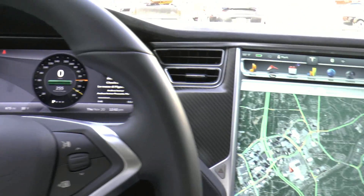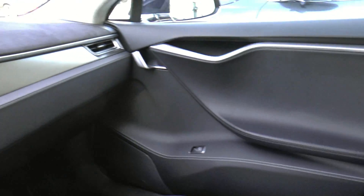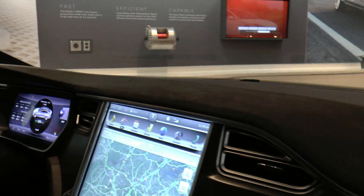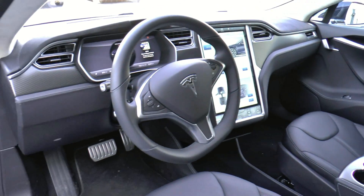Like almost every aspect of Model S, the interior of the car is also customizable. You can choose to have Alcantara lining and headliner as well. You can choose your leather interior, this carbon fiber dash, or a number of different wood options. There's a ton of customizable features inside the vehicle.